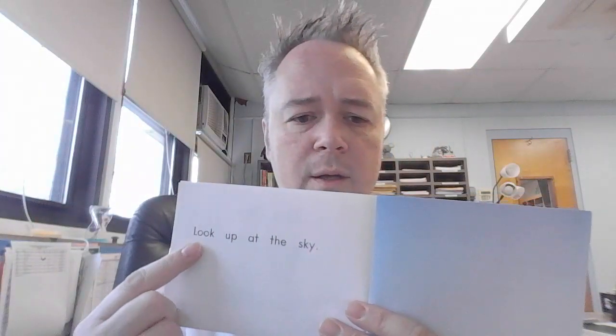Here's a book called The Sky. Let's take a look at this. Let's read the first page together. Here we go: Look up at the sky. Look up at the sky.